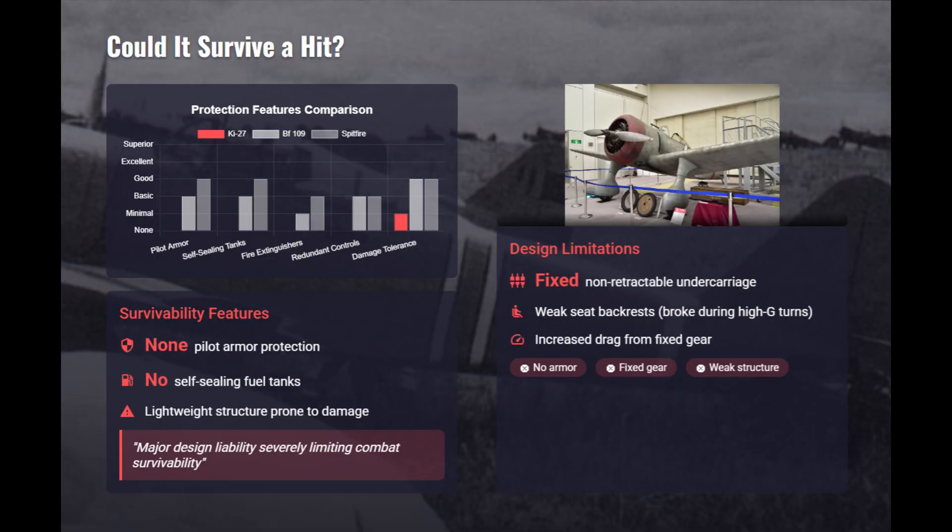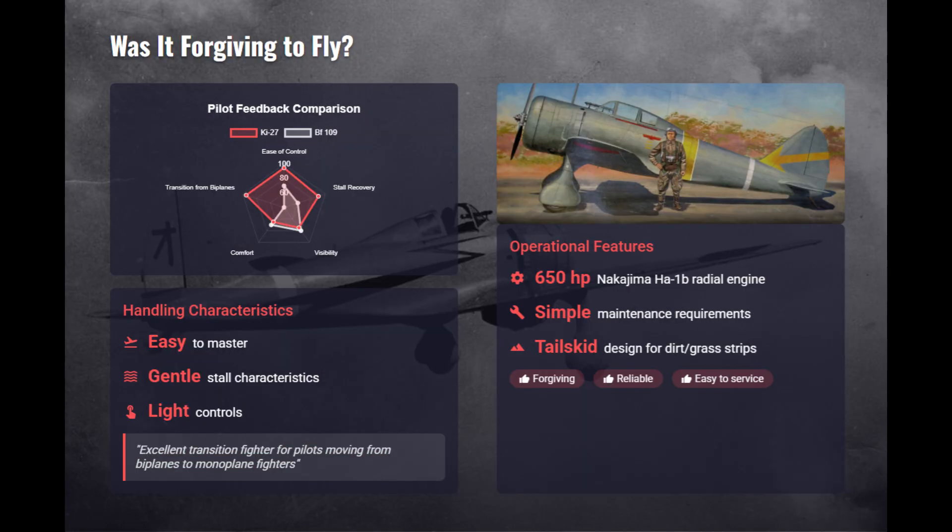Survivability of the Ki-27 was extremely poor. It lacked armor, self-sealing tanks, and robust structure, making it vulnerable to even limited return fire. Fixed landing gear also added drag and exposure. Pilots praised the Ki-27 for gentle stalls, excellent low-speed handling, and easy transition from biplanes.